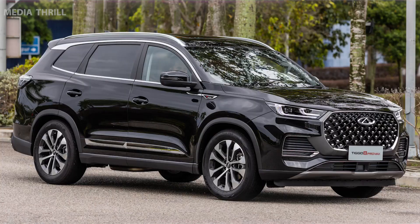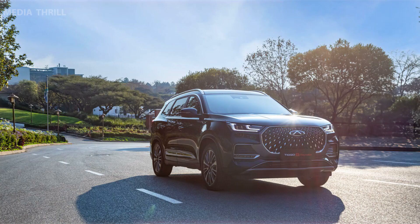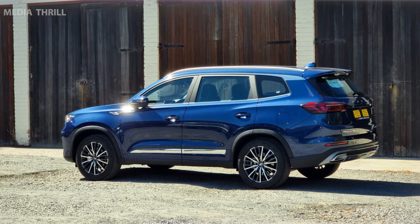Warranty and After-Sales Service: Chery typically offers warranty packages and after-sales services to enhance consumer confidence in their vehicles. Customization Options: It might offer different trim levels and customization options, allowing buyers to personalize their Tiggo 8 Pro according to their preferences.